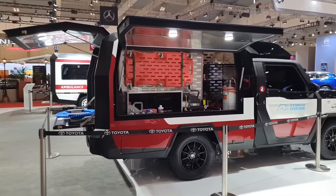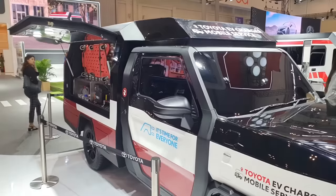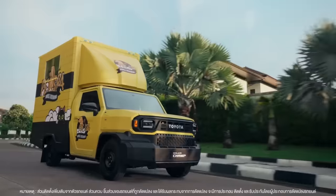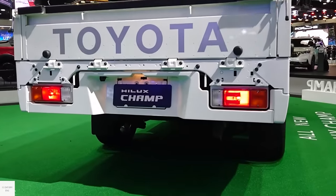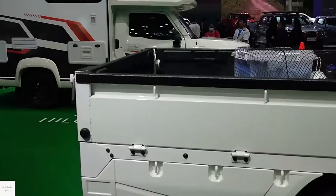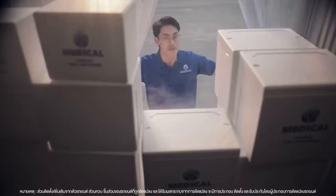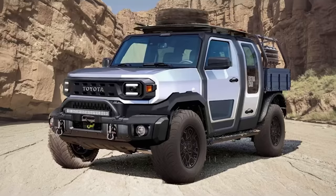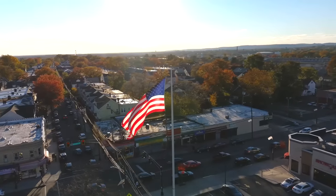There is a problem: availability. This ride won't be hitting the roads in the US at the moment. It's all about catering to those developing markets, giving them the essentials without making them break the bank. So if you're looking for a no-frills, get-the-job-done kind of truck, the Toyota IMV Zero might just be your ticket to ride — unless you live in the US, in which case you have to wait.